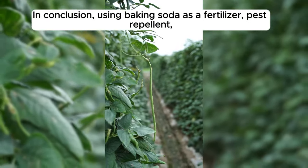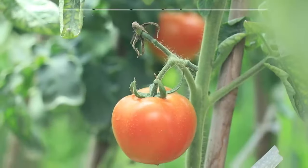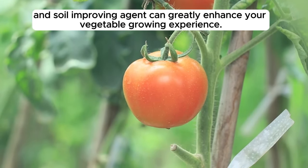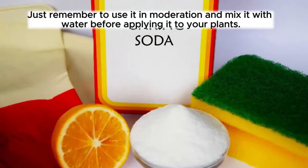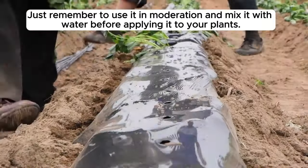In conclusion, using baking soda as a fertilizer, pest repellent, and soil improving agent can greatly enhance your vegetable growing experience. Just remember to use it in moderation and mix it with water before applying it to your plants.